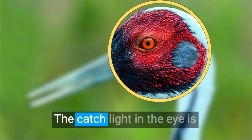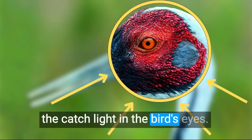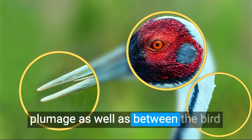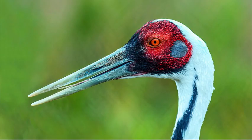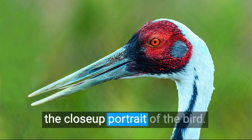There are nine key ingredients that make this photo work. The catch light in the eye is crucial for such photos to work — shooting with frontal light will ensure the catch light in the bird's eyes. The strong color contrast in the bird's plumage, as well as between the bird and the background, hooks the viewer. The perfect head angle, which is crucial in close-up portraits, helps the viewer enjoy the portrait of the bird.